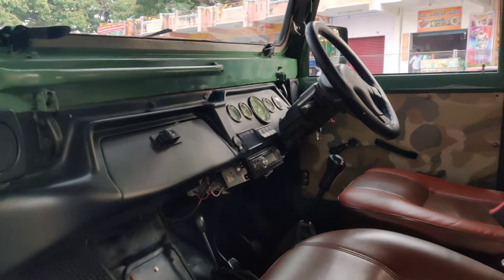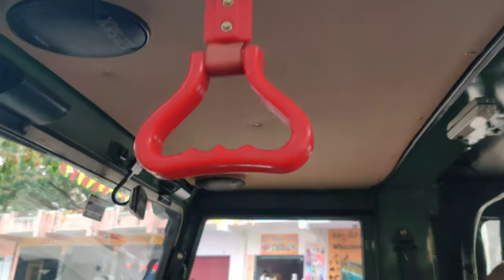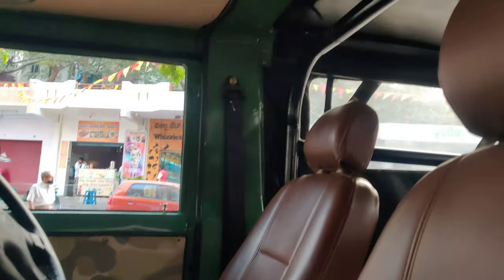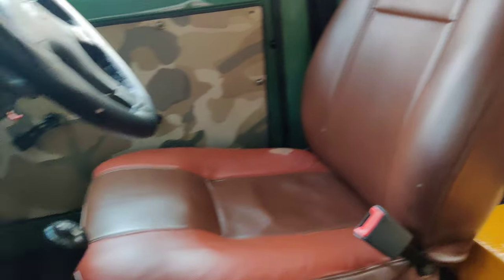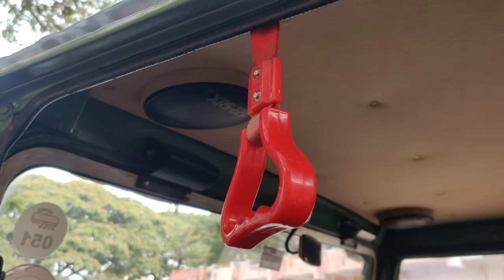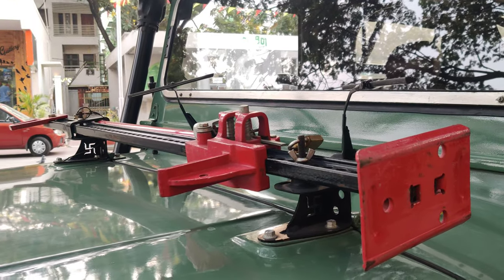Regarding the interiors, the vehicle is in very neat condition. The interiors are basic with new seat covers installed. Up front we have a hard top, and a music system is also installed. The vehicle has a roll cage — you can have a look at it. Both side grab handles are available for the rider as well as the co-rider. A high-lift jack is also available for off-roading purposes.